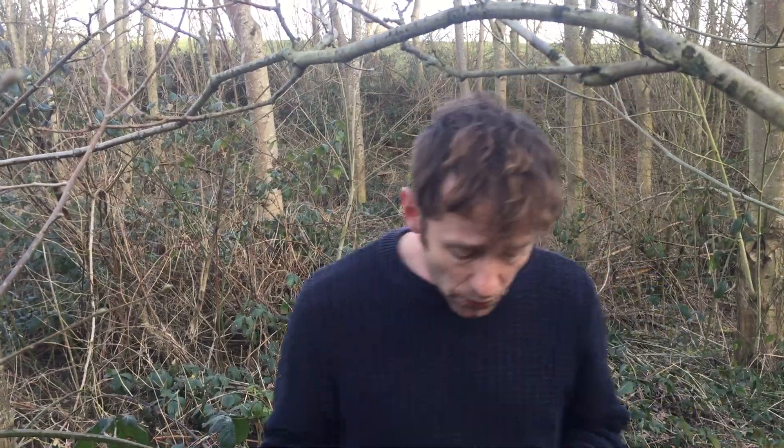Hi, I'm Milo from Wild Food UK. We're out foraging again — it's the 13th of March, we're in Shropshire, and we found some very interesting plants to talk about. First of all, one that I've done a video on already.